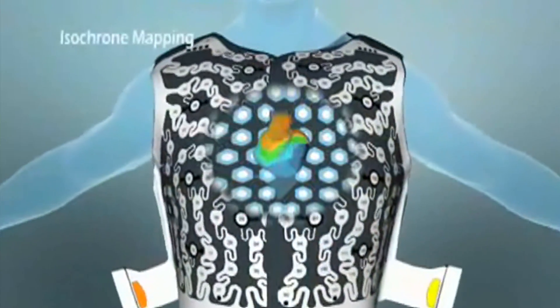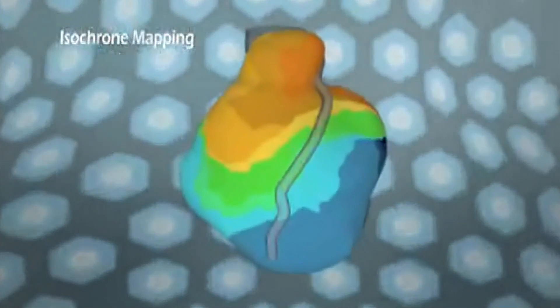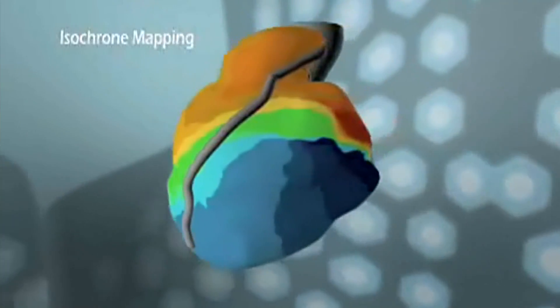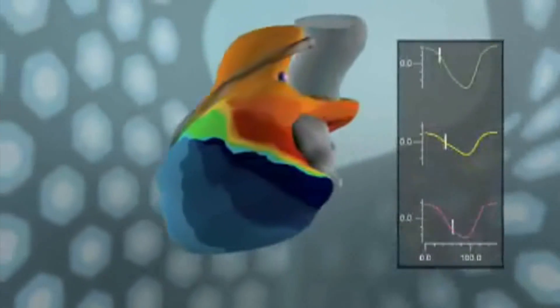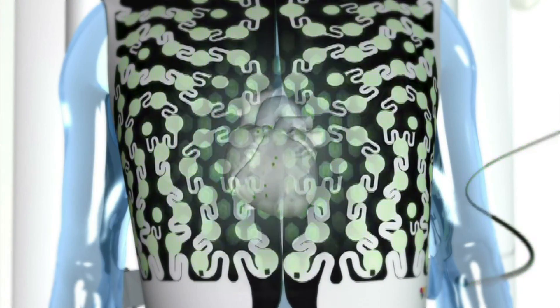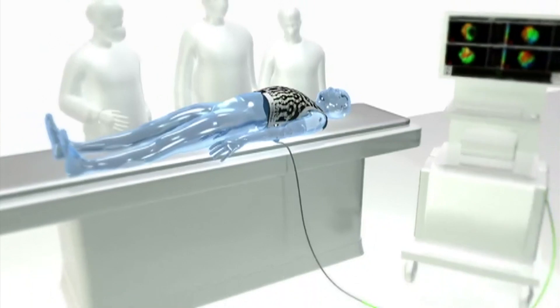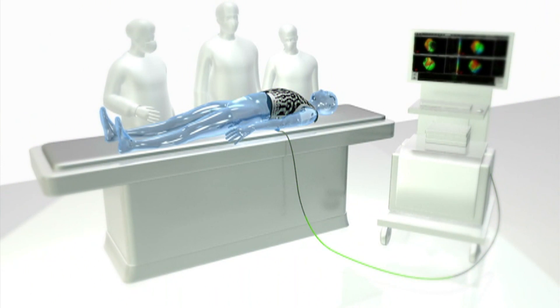We see 3D patient-specific images of the heart. It looks exactly like the heart with color-coded patterns that show the flow of electricity in the heart. It really gives your physician a good view at what's going on in diagnosing your condition before they can treat.